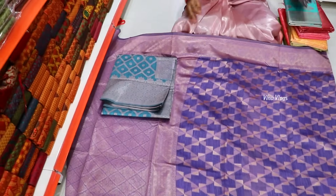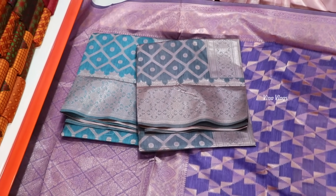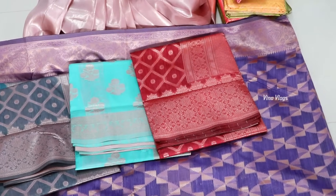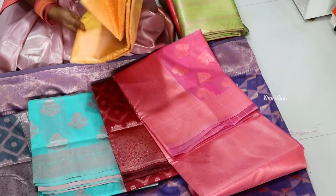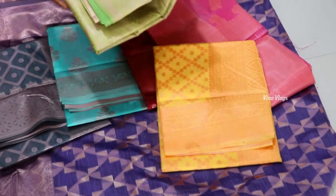For the color options, you can pick your choice. The price is 599 rupees. There are design and color options with full stock. Light pink shade and many colors — yellow, green — are available in the collection.